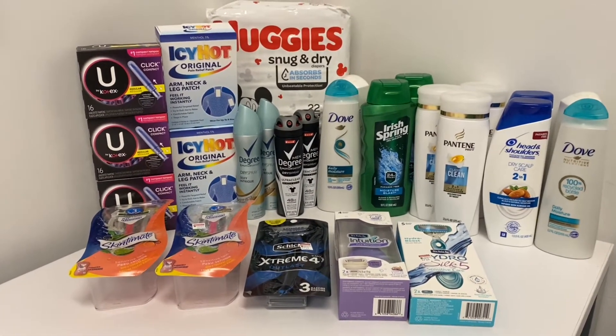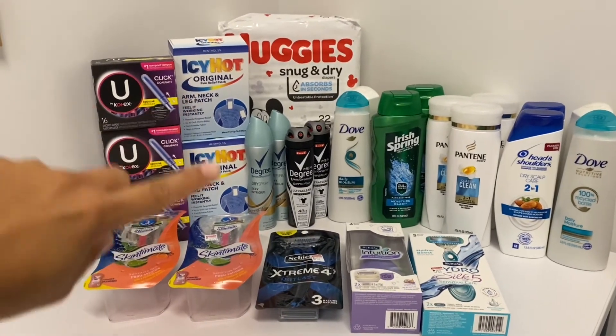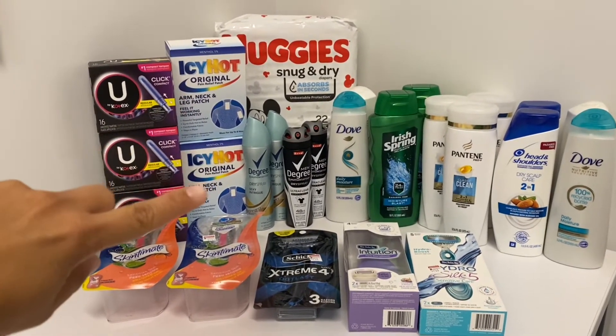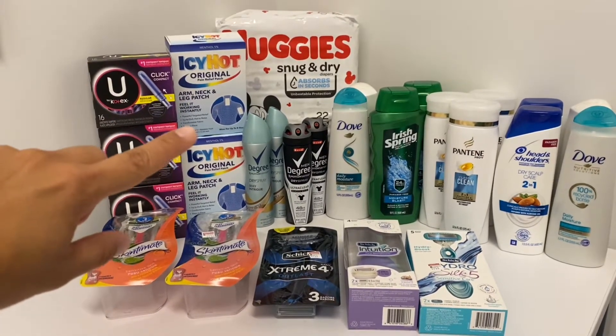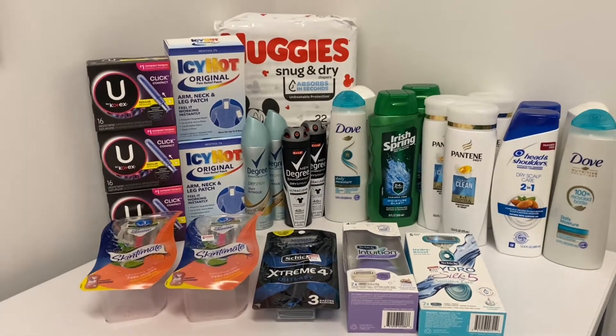Some of these items we use a lot, and I was happy to try the Icy Hot. It was a little bit of a cost, but overall I was really happy with it because they're normally like eight dollars each — I ended up getting them for under a dollar. I'll show you in the breakdown.